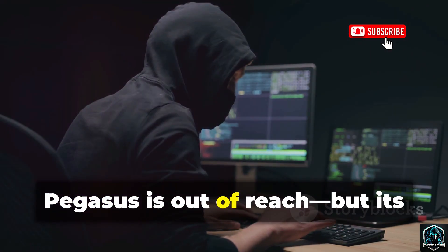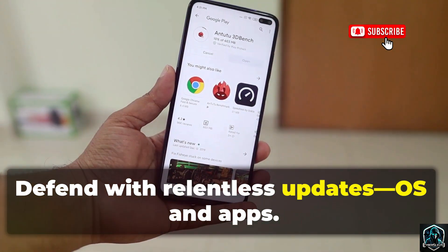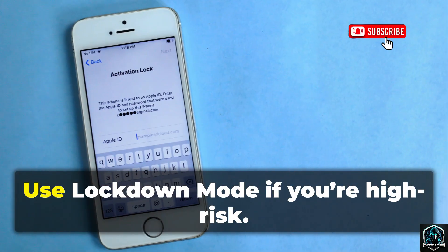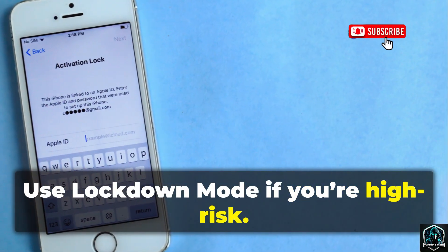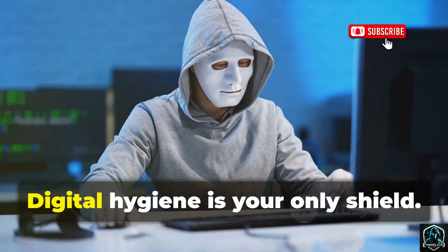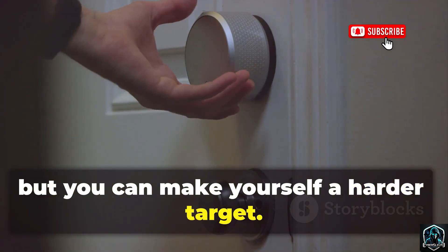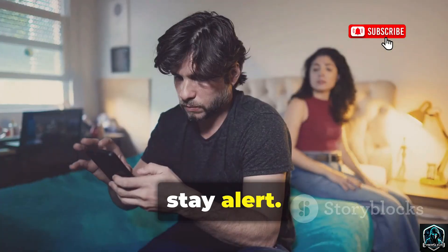For most, Pegasus is out of reach, but its techniques trickle down. Defend with relentless updates — OS and apps. Use lockdown mode if you're high risk. Heed warnings from Apple or Google about state-sponsored attacks. Digital hygiene is your only shield. The ghost is real, but you can make yourself a harder target. Stay updated, stay alert. Don't let the apex predator hunt you.